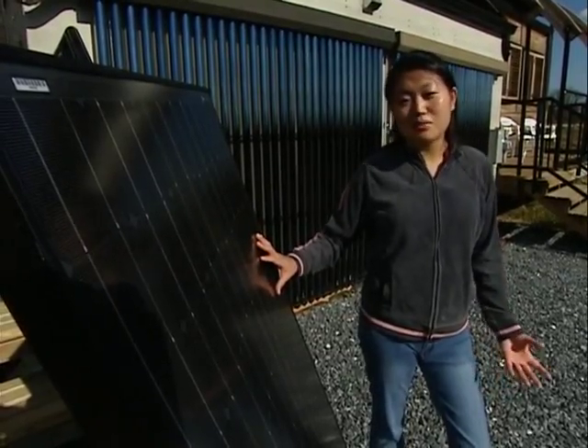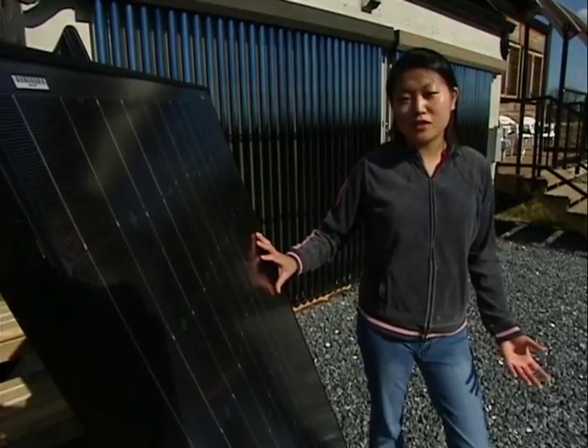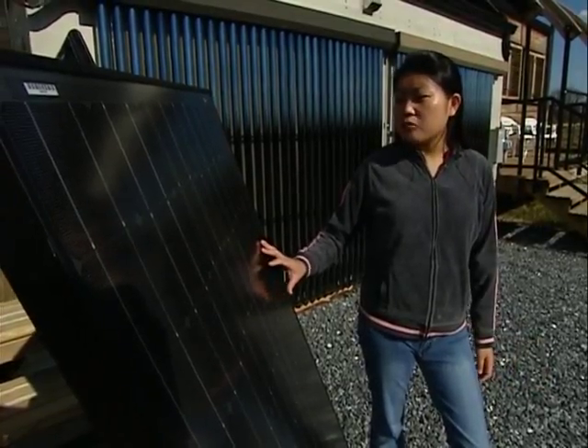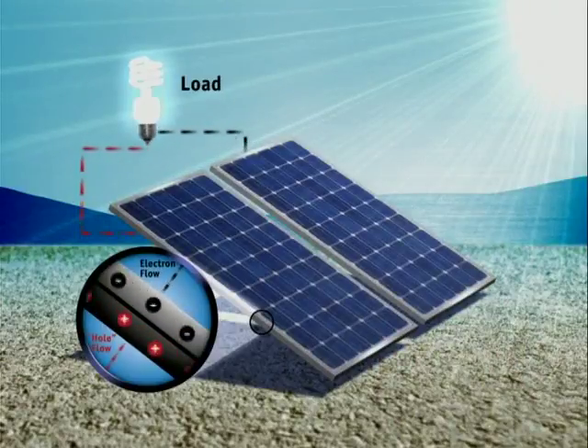Solar photovoltaics — now that's a big word and I can't even really say it. But what that really means is solar panels and you've probably already heard of that. What it does is it takes the sun's rays, converts it to electricity, and then powers the rest of the house.